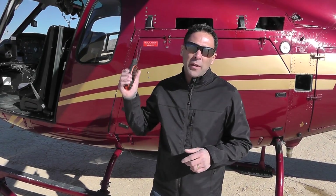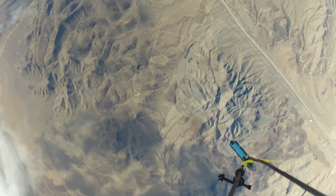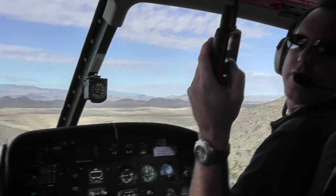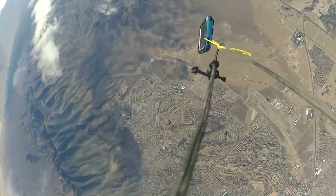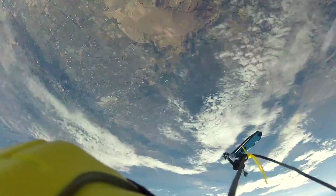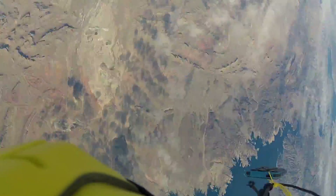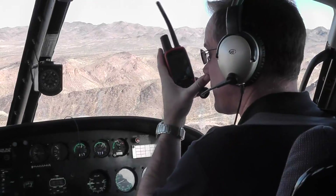We're going to hop in the chopper and head out and see if we can find it. It's still moving. We're barely catching it.